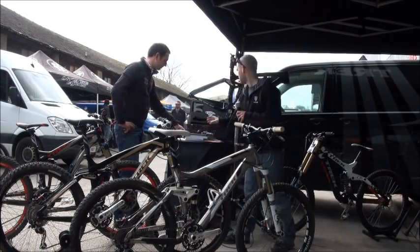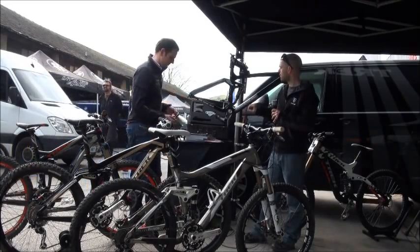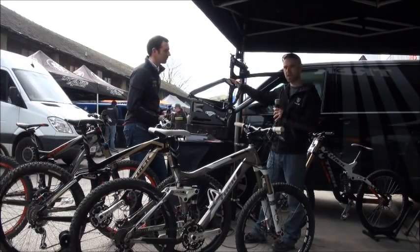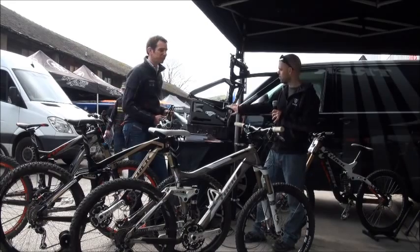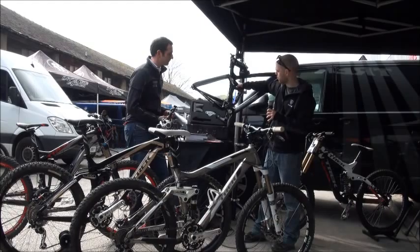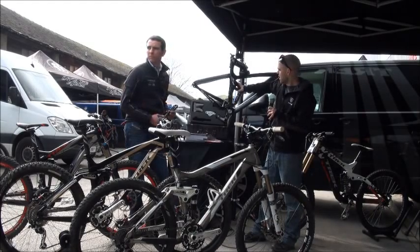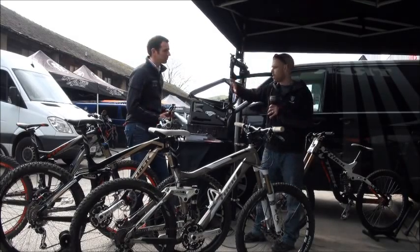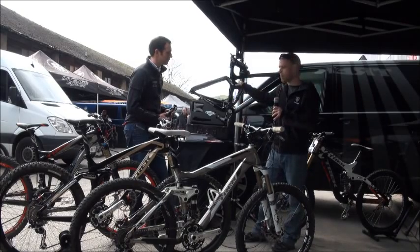The third piece that all these bikes have in common is the full floating shock. Rather than taking the shock and bolting it directly to the mainframe and then actuating it by the rocker link, we actually have the bottom link of the shock attached to the swing arm. So if I move the top down here, you can see the bottom of the shock is moving away from the top. And what that does is, instead of the shock ramping up — the air curve ramping up at the top — because the bottom falls away slightly, it flattens out that ramp curve.